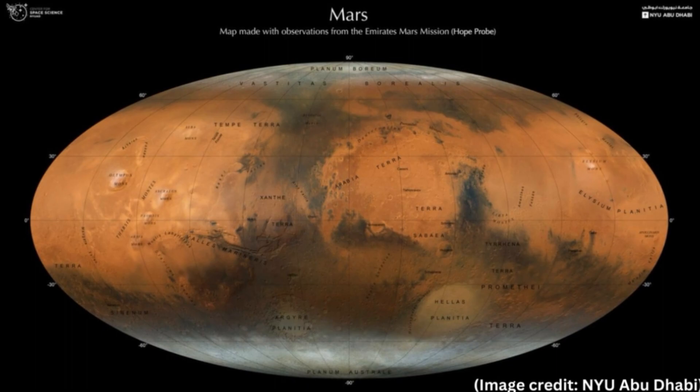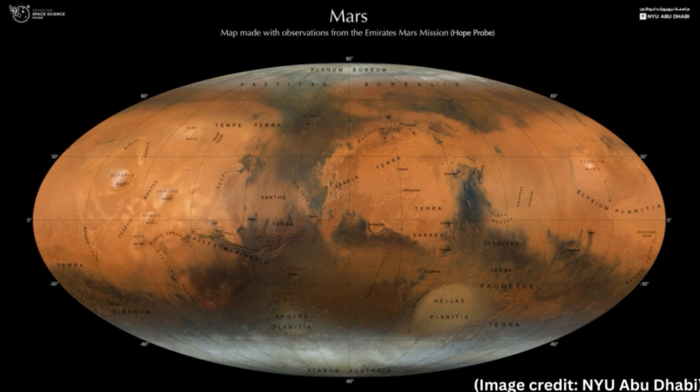As such, the map could help planetary scientists better understand how the climate of Mars has changed over billions of years, resulting in the dry and barren world we observe today. The complete Mars map also brings the UAE and the Arab world another step closer to achieving EMM's ambitious mission goal to provide a complete global picture of the Martian climate, Atri added.